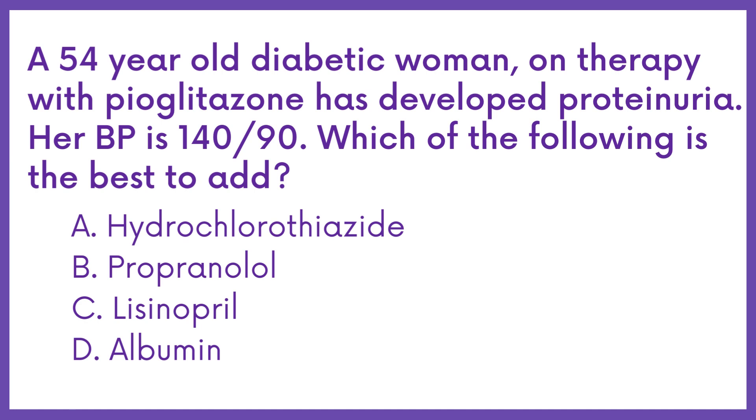Option A: Hydrochlorothiazide. Option B: Propranolol. Option C: Lisinopril. Option D: Albumin.